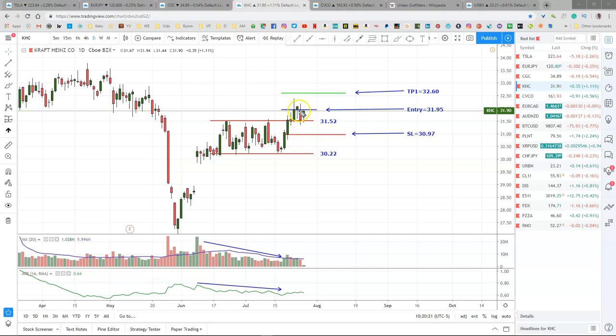Kraft Heinz dropped back to the range, but did not close inside the range — closed just above it. I'm not going to give this a whole lot more leeway. It appears that the momentum is gone, but let's see. Today is looking a little promising, so let's just see what it does today before we make a final decision on this one.